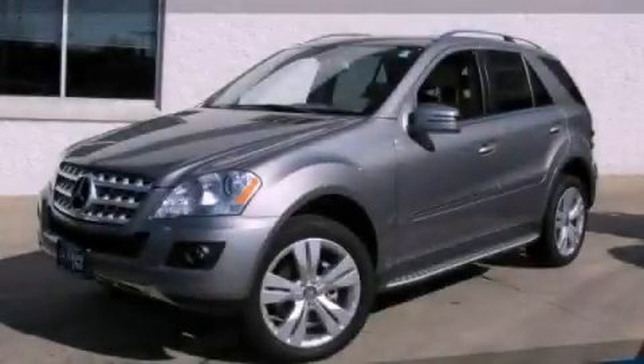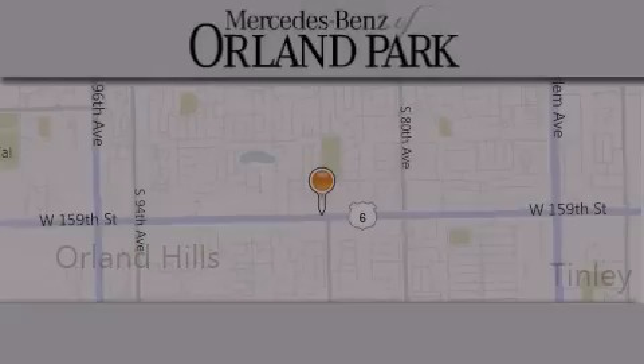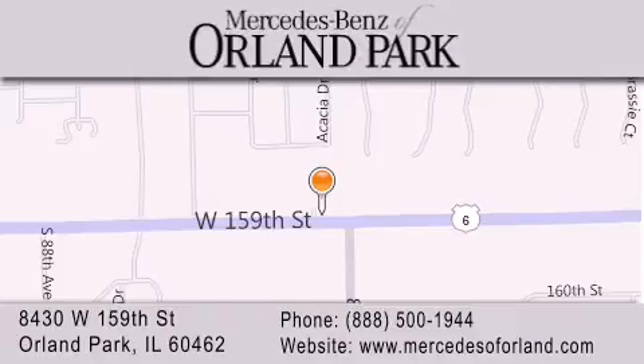This vehicle won't last long at this price. Call and arrange a test drive now. Thank you for visiting Mercedes-Benz of Orland Park. You're a Chicago Mercedes dealer, conveniently located on 159th in Orland Park. Enjoy the experience.